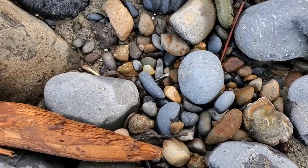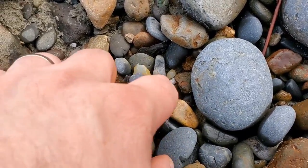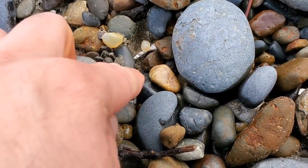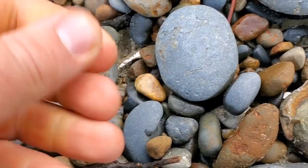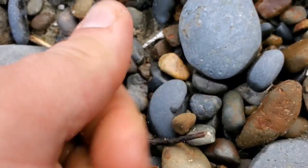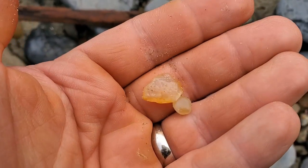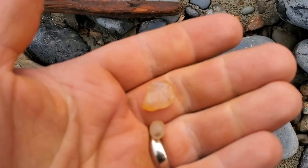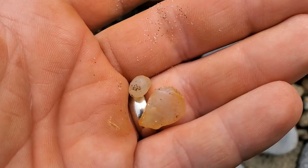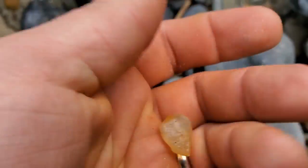Do you spy what I spy? Just a couple little ones. Got this one — very small, but hey, whatever. These are the smallest ones I've found thus far. But you got to find some of these too, right? Actually, the first one I found was the smallest one, but that's okay.